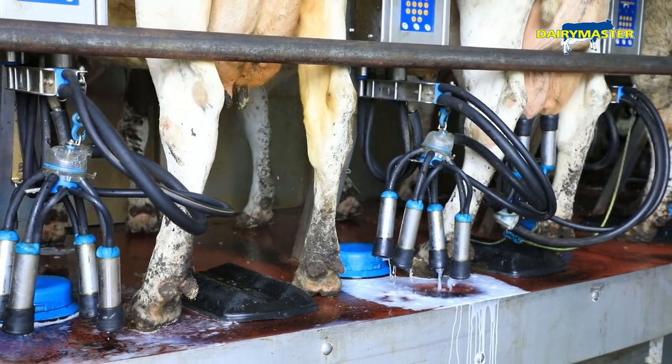The OnDep teat sprays are a fantastic piece of equipment — very reliable and they do a fantastic job of covering the teat. It saves down on labour.